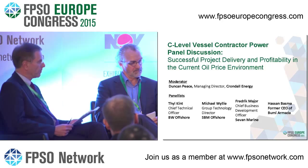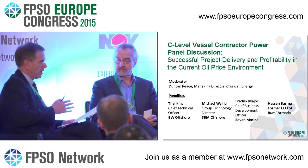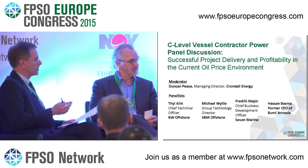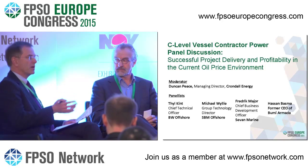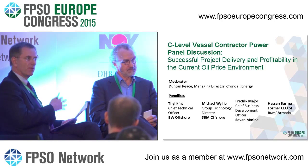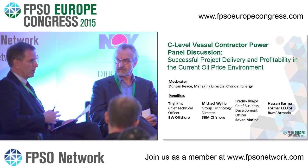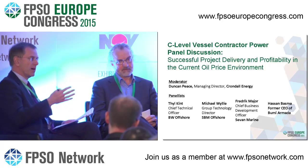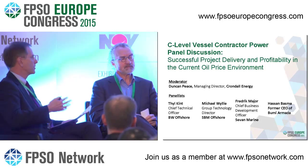Moving on to another topic — I want to move away from technical and talk about finance and the risks associated with it. The other part of the equation is that these gentlemen are providing these facilities, and as well as delivering what clients want, they also have to find ways to fund these projects. The people funding them are concerned about risk.